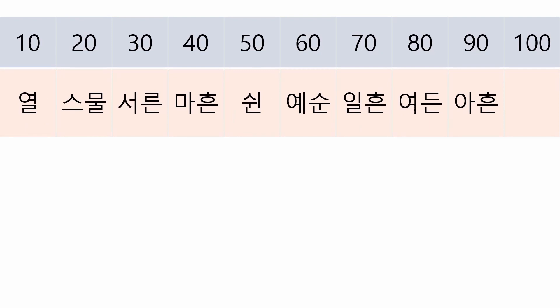Of course, there are special names for 30, 40, and so on: 열, 스물, 서른, 마흔, 쉰, 예순, 일흔, 여든, 아흔.